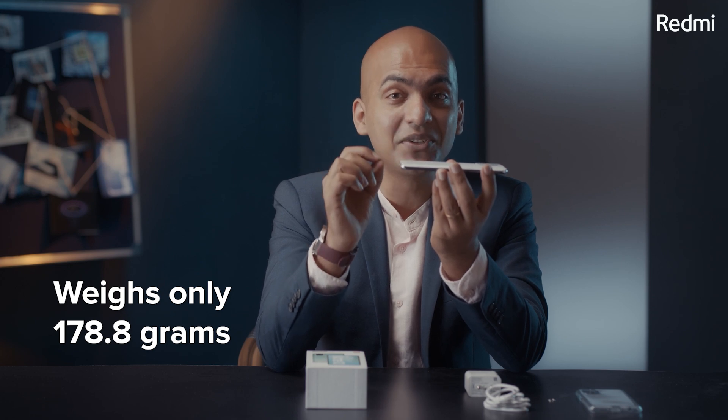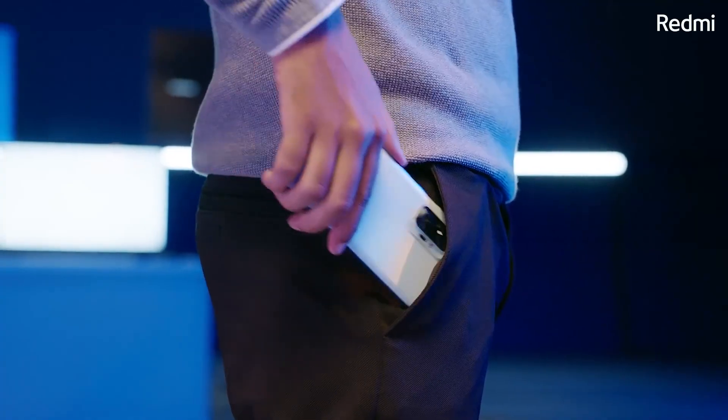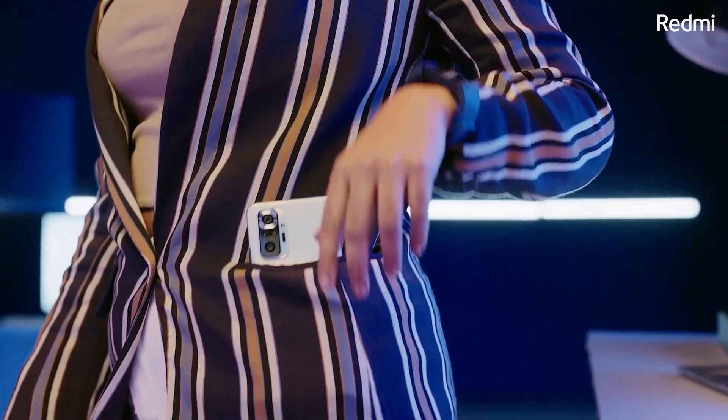My next favourite feature, number 8, is how thin and light this phone is. Despite having a 5000 mAh battery, it weighs only 178.8 grams and is only 8.3 mm thick. Compared to Redmi Note 9, this is a whopping 20 grams lighter and 0.6 mm thinner. Our R&D and product teams managed to keep this phone super thin and light.